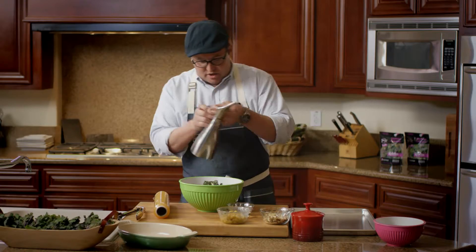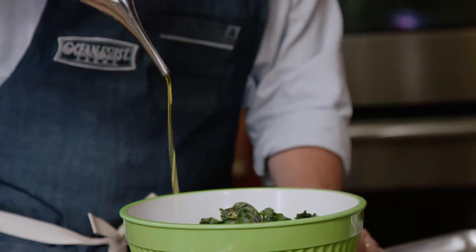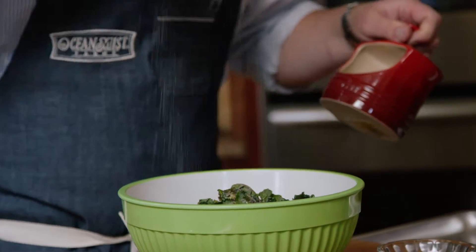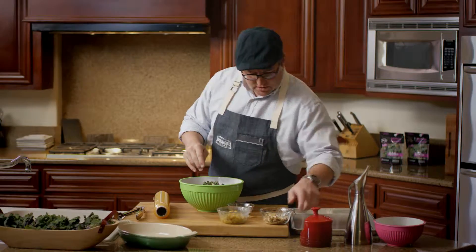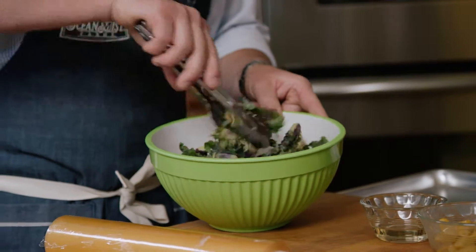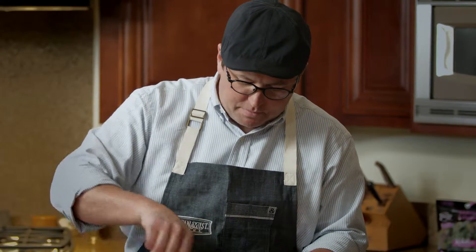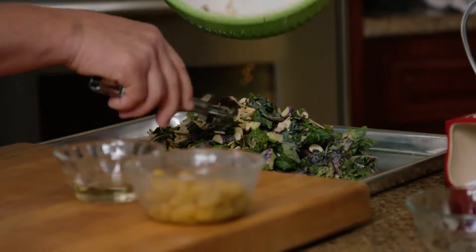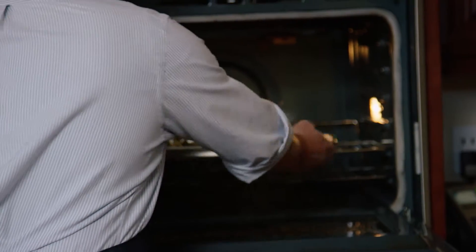So we're gonna get to the Kailettes. I'm gonna toss them with a little bit of good olive oil, add a sprinkling of salt, add our almonds, and give them a thorough mix. Then we're gonna pop them into a hot oven. I've got the oven on convection heat at 400 degrees and they're only gonna take about six or seven minutes.